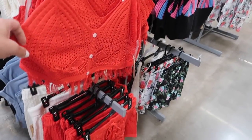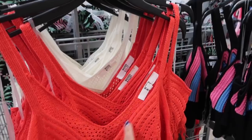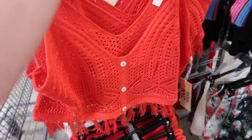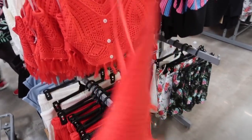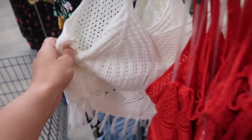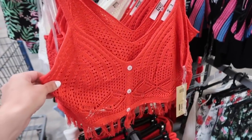The first thing I'm seeing are these crochet pieces from Madden NYC. They have the thin straps, V-neck with the little button detail — those are just for show — fringe tassels at the bottom, and the same kind of fit through the back. It comes in the Cajun shrimp red and also in the ivory, and these are $13.50.